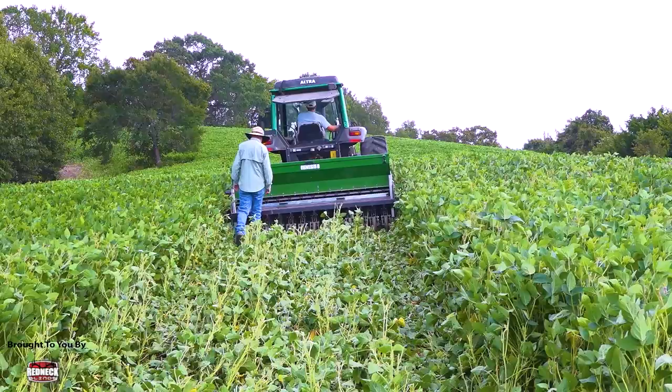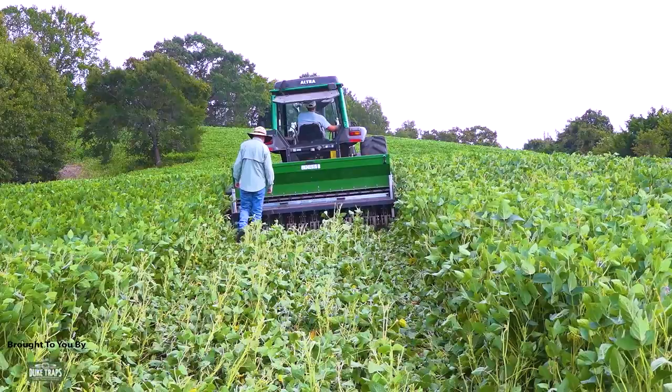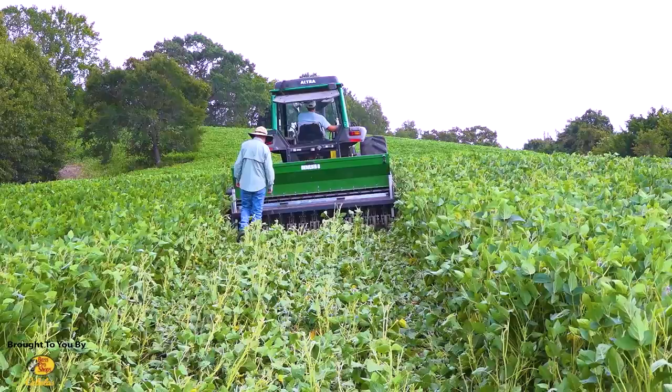If I would herbicide this or disc it and take all the food away, then plant and wait for it to germinate, maybe rain, wait for it to grow — that's two or three weeks where I've cleaned the table and told the deer to go eat on the neighbor's property. But with this system, they're feeding in there that afternoon. I've never cleaned the table, and my new crop just grows right up through this. This is like the buffalo — they never clean the table. They just move on.